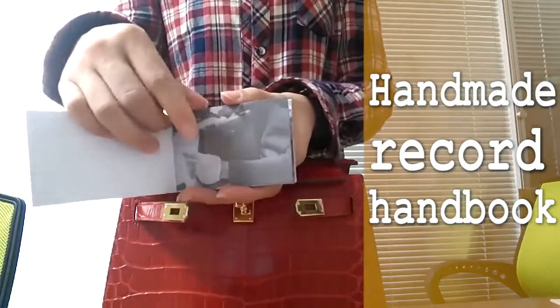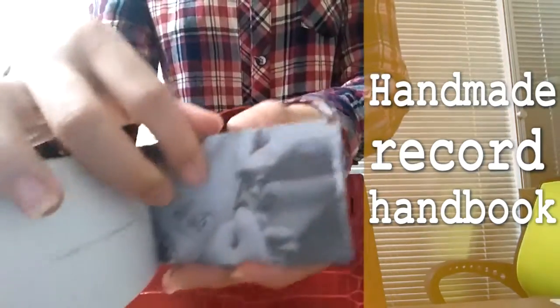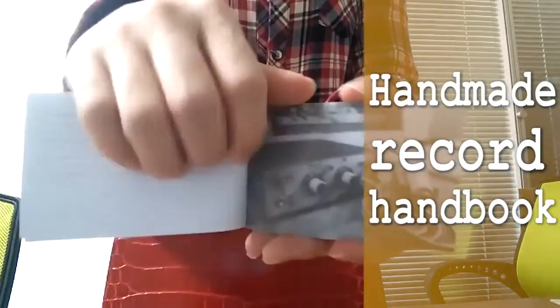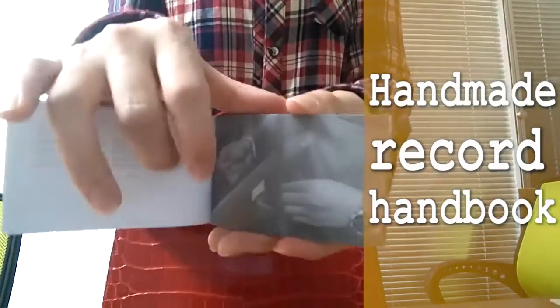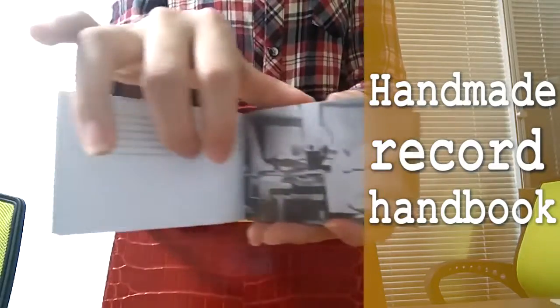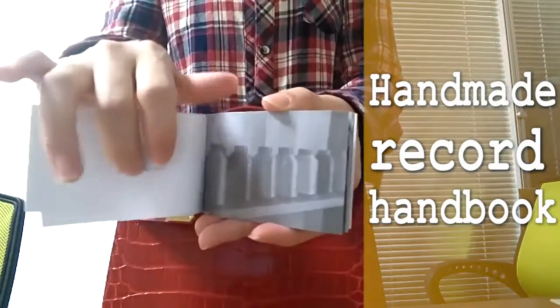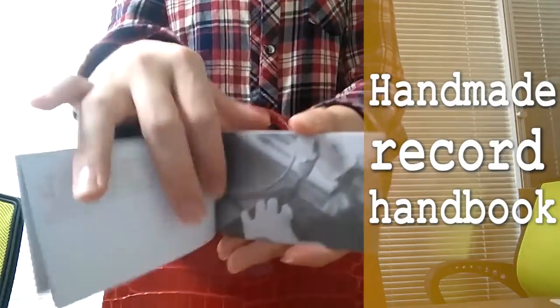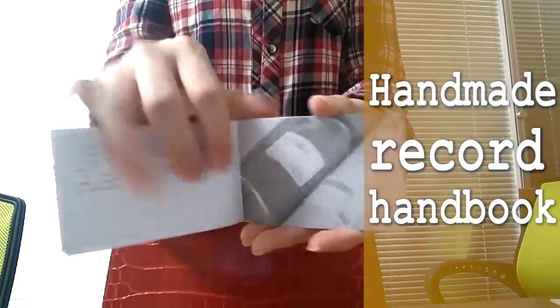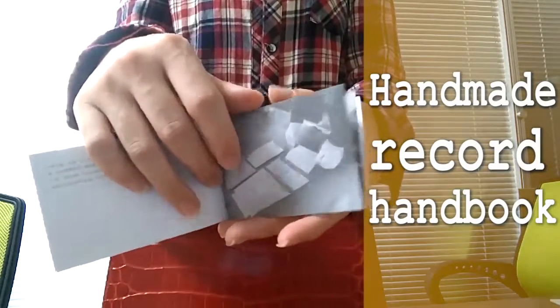Then continuing on our bag: inside, besides the key fastener and shoulder straps, it also comes with an anti-counterfeiting card, a brand tag, and a making brochure. The function of the anti-counterfeiting card is to verify the authenticity of the bag — simply log in to the website and input the anti-counterfeiting code to verify.